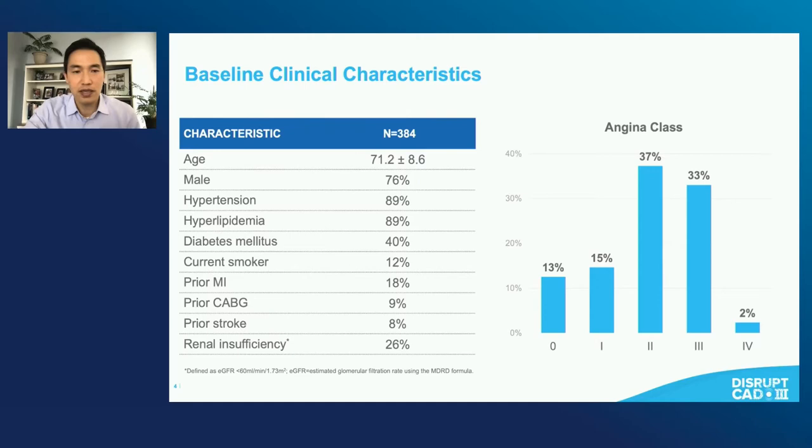Here were the angiographic characteristics. More than half of these lesions were in the LAD, with the remainder predominantly the right coronary and the circumflex. The reference vessel diameter was 3.0 millimeters on average, and the minimum lumen diameter 1.1, so the diameter stenosis by QCA was about 65% on average. The calcified lengths were extremely long — 47.9 mm calcified length on average with severe calcification in all patients.